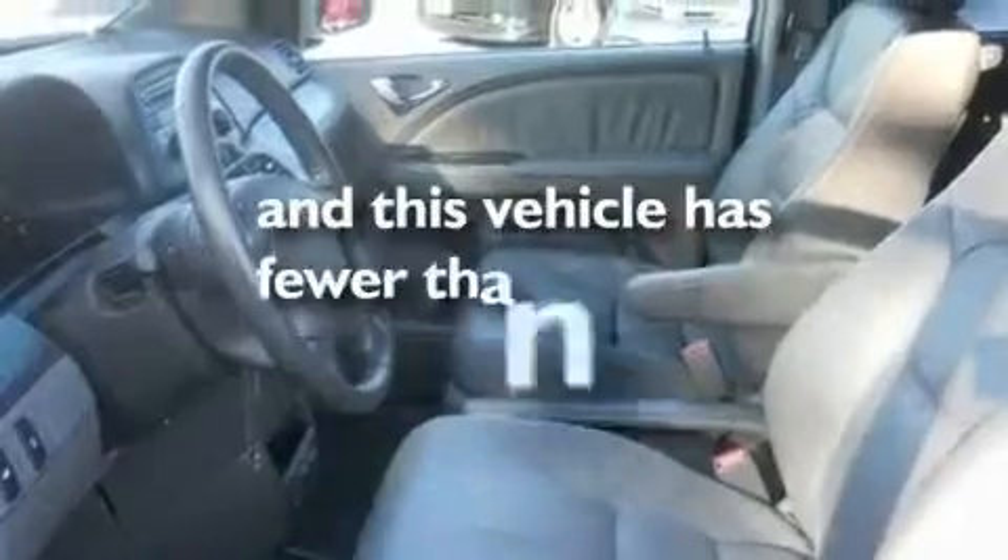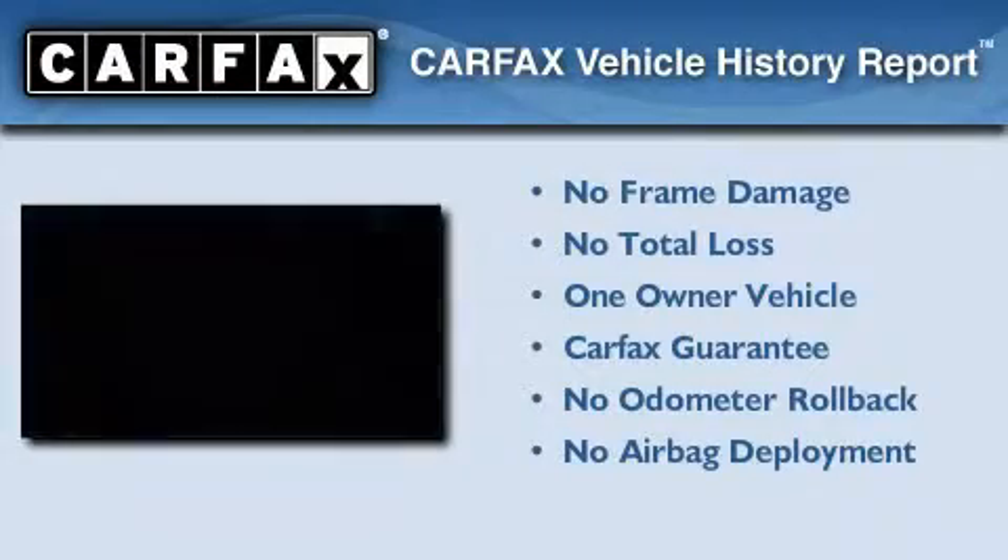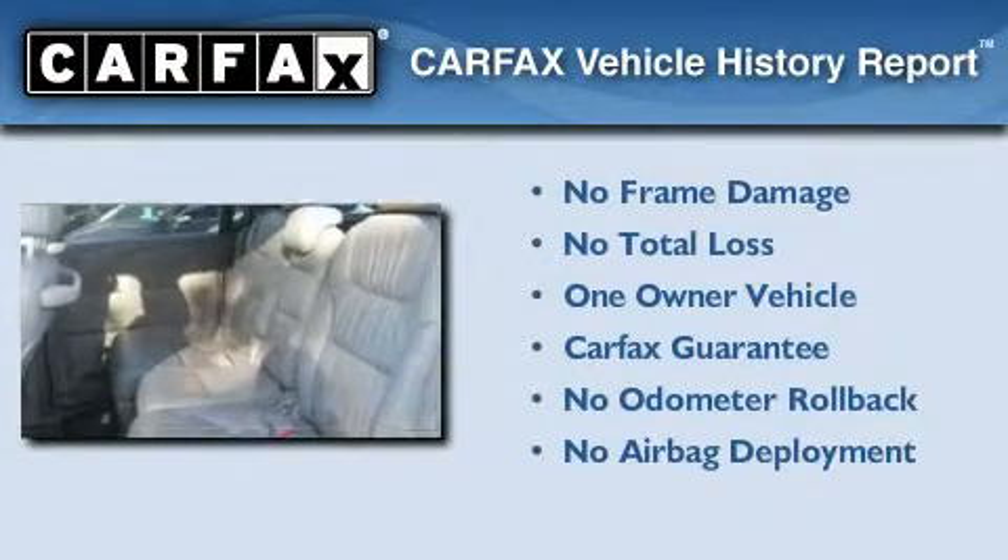This vehicle has less than 15,000 miles. This Honda has had only one owner, and it qualifies for the Carfax buyback guarantee.